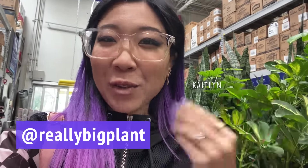Hi everyone, it's Caitlin from Really Big Plant. Thank you so much for joining me. We are at Lowe's in San Francisco, and the last time I was here I brought you with me actually. I haven't been here in a while, so I figured we could just take a look and see what they've got. It's a Saturday, so it's pretty crowded in here, but we will see what I'm able to do without getting too much in other people's way. Let's get to it.